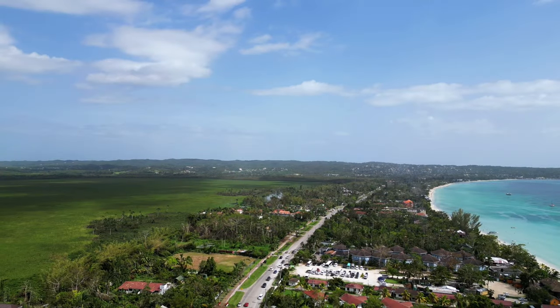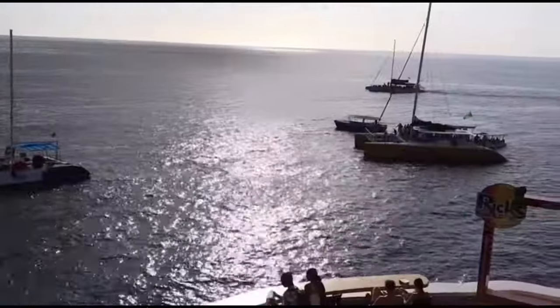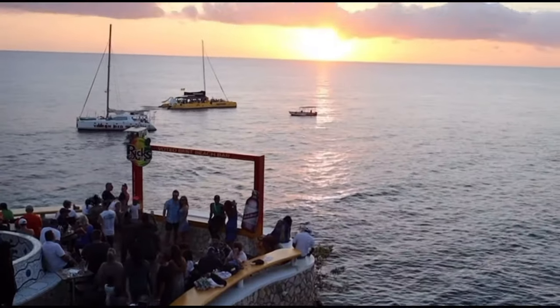Beyond the hotel, there's so much to see and do. Just a short drive away, you'll find the famous Rick's Cafe, where you can watch cliff divers take the plunge or catch a breathtaking sunset with a cocktail in hand.